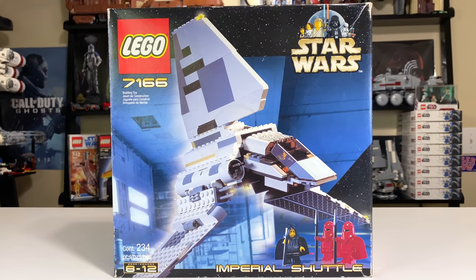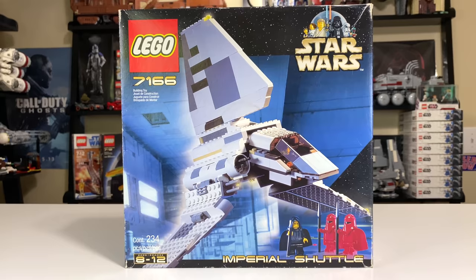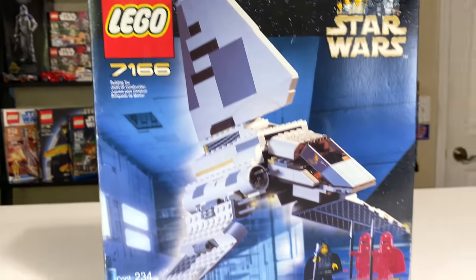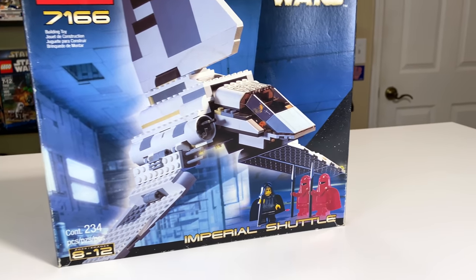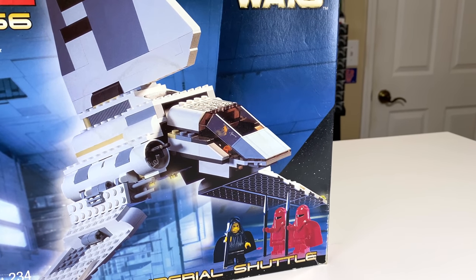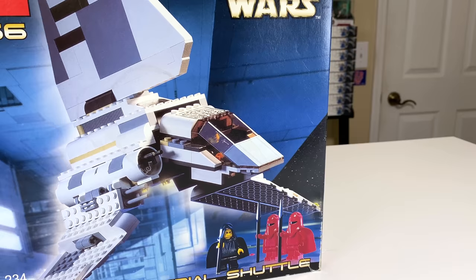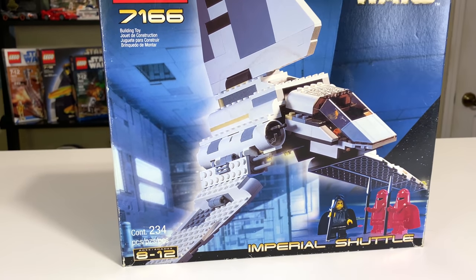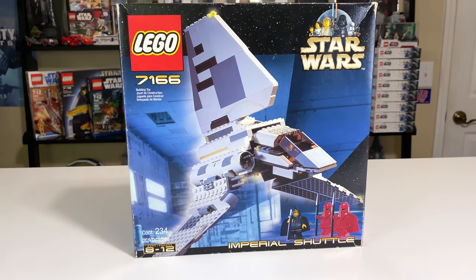Hey everyone, Ryan here from M&R Productions with my review of a classic LEGO Star Wars set from 2001. It's the 7166 Imperial Shuttle. It has four minifigures with Emperor Palpatine, two Royal Guards, and a shuttle pilot you can see in the windscreen there. It included 234 pieces for ages 8 to 12 and retailed for $35.